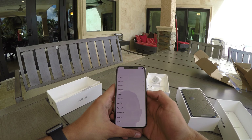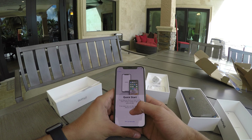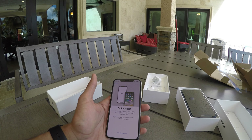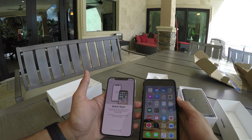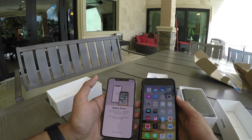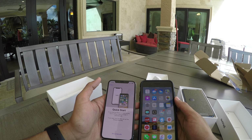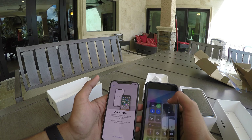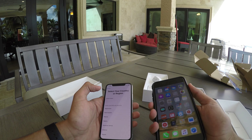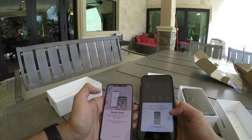It says 'Hello' — swipe up, English, United States. If you have an iPhone or iPad nearby you can bring it close to sign in. I'm going to try that with my phone. So I put the phone next to it — bring it nearby. Let's try again. There we go — continue.